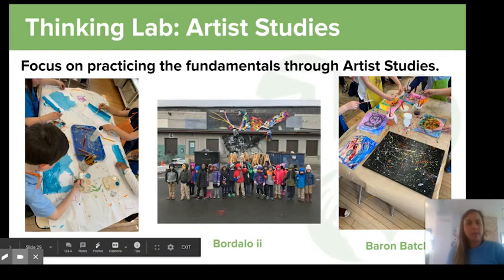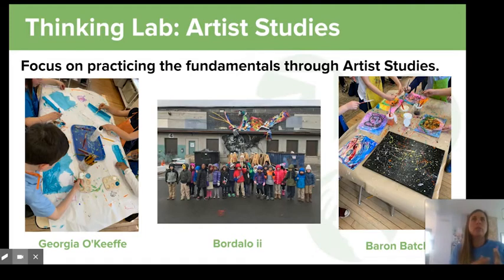We also incorporate artist studies both in our units and between our units so students have opportunities to practice fine arts. On the left, students are working on Georgia O'Keeffe landscapes — a science-art connection because we were talking about landforms and landscapes. Students in the middle visited an installation by Bordalo Segundo, a Portuguese artist who installed a raccoon at Construction Junction — teaching about reusing things and creating from trash. We've also been studying Pittsburgh's own artist Baron Batch, with students making splatter paintings collaboratively and individually to practice his techniques.